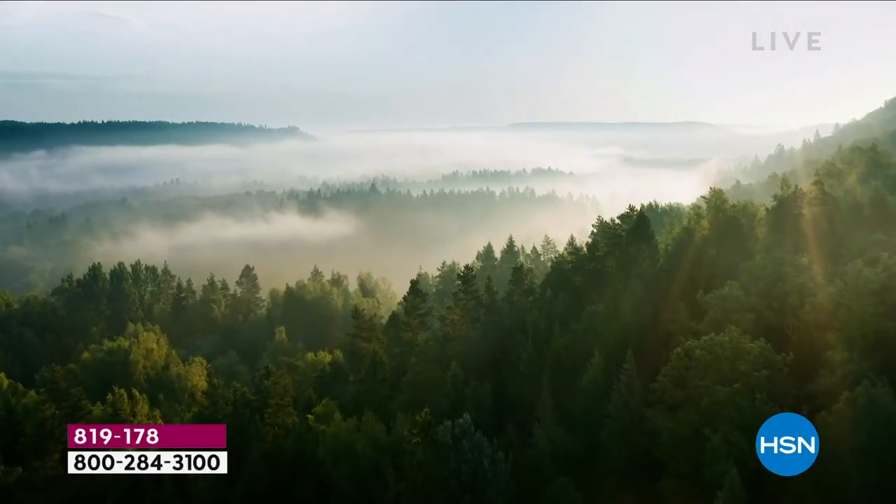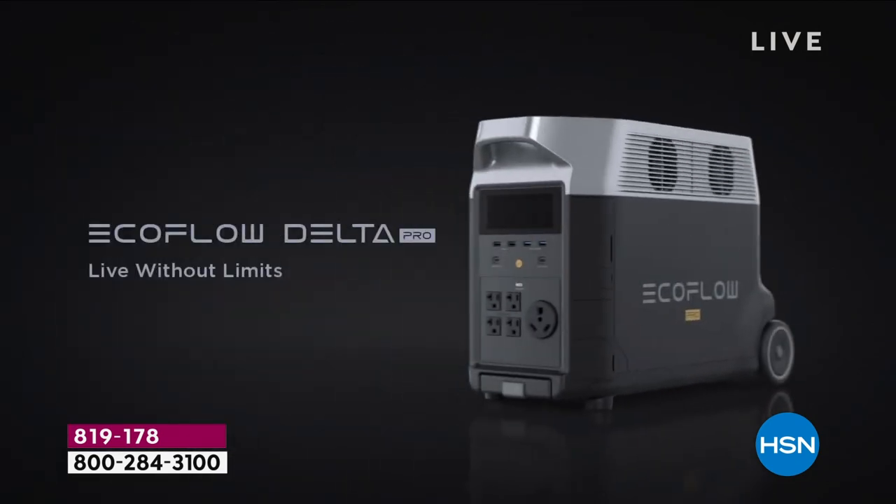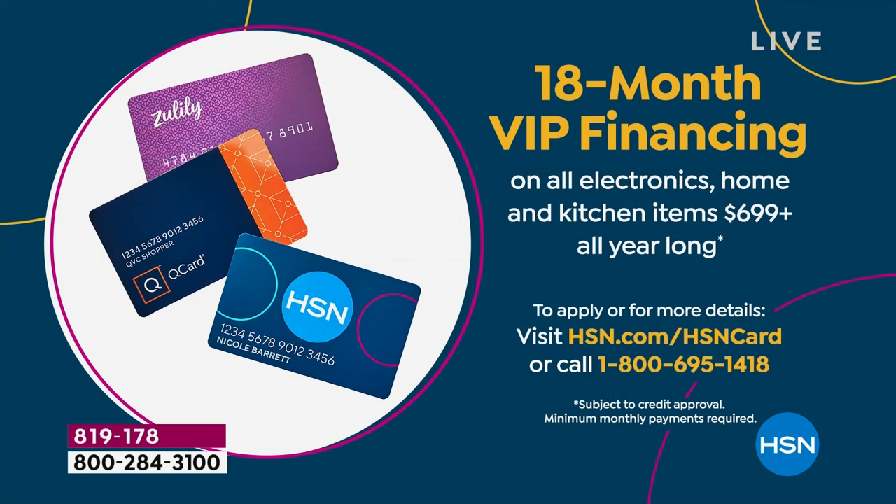A lot of the other power stations can't do anything with particularly high wattage or anything that heats up — like a microwave, a lot of them won't do that. I want the microwave. I want to be able to cook food, heat my coffee. I can have fresh coffee and food.